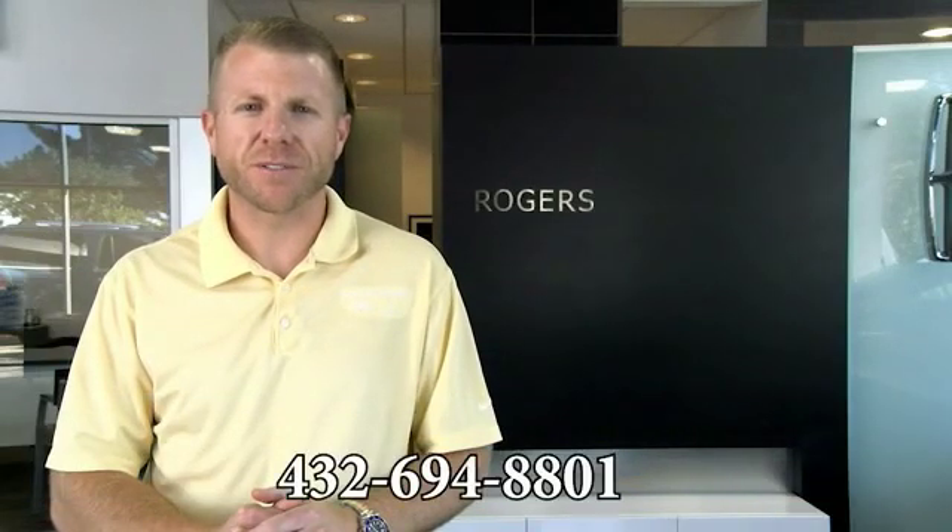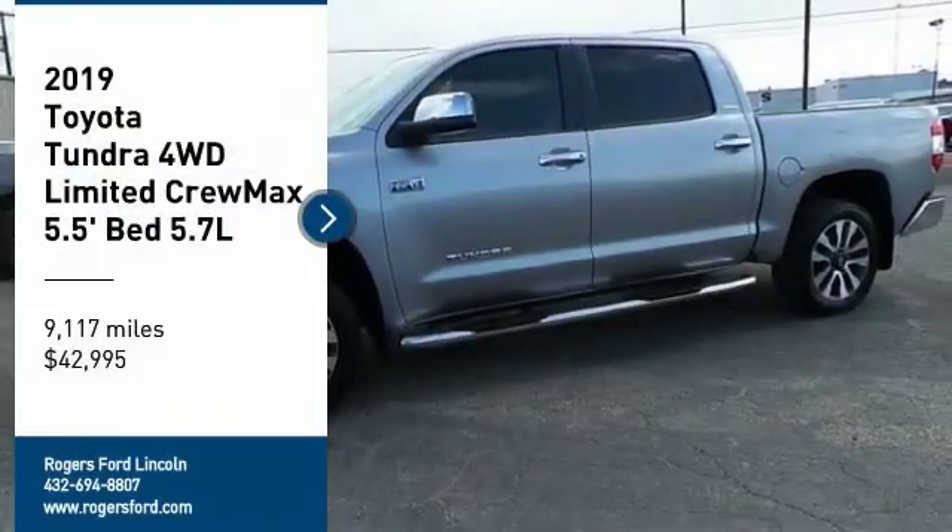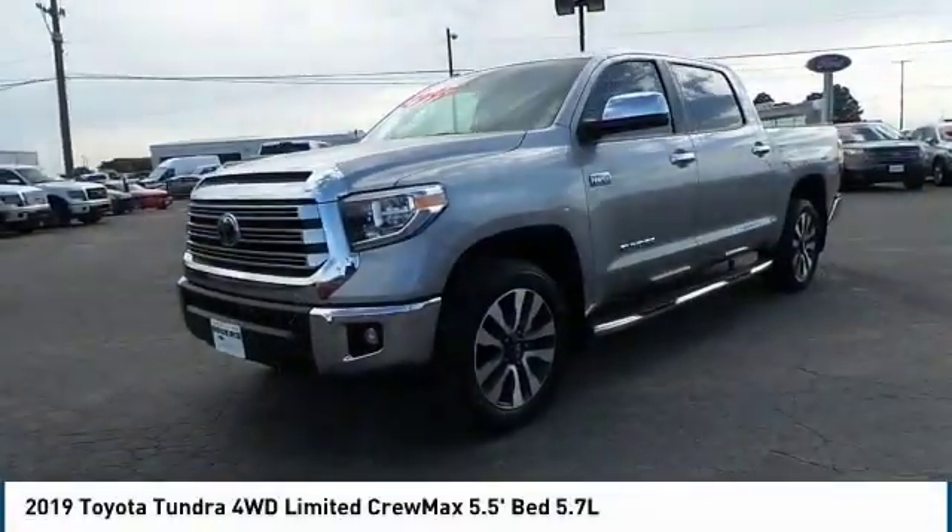Hey guys, thanks for visiting our webpage and watching our videos. If you have any questions, just give us a phone call at the number below. Take a ride in the 2019 Toyota Tundra.